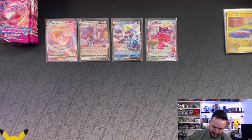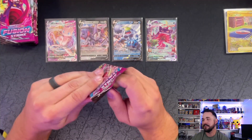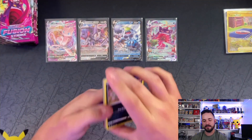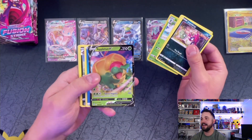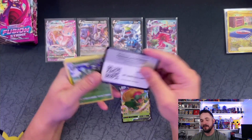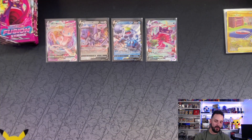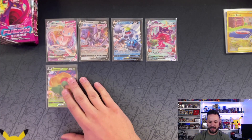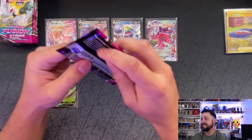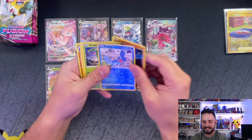Okay, feel better about my openings now! Oh my gosh you guys — we got the Gengar! We got it! Yes, that is the card I've wanted this whole time. Out of 30 booster boxes we have not pulled that one, even on Twitch. Let's freaking go! Yes!